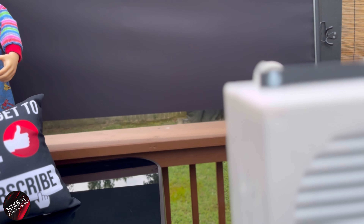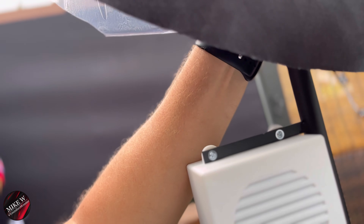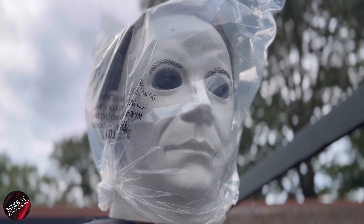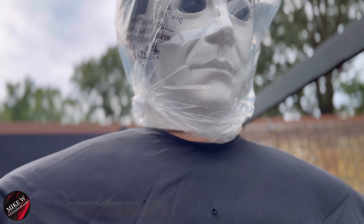Another interesting tidbit — and this is kind of my own opinion — Michael Myers' worst mask of all time was for a movie called H20. Let me show you this hideous, just horrific creation.